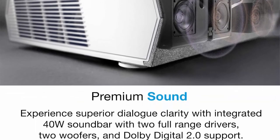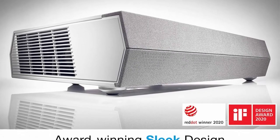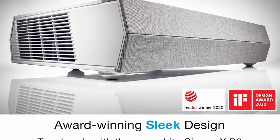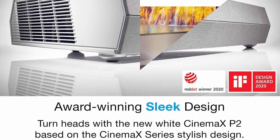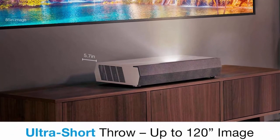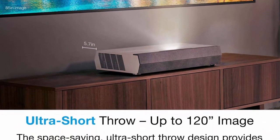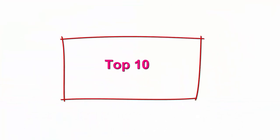3,000 lumens of brightness enables lights-on viewing in a variety of rooms at any time of day. The CinemaX P2's space-saving ultra short throw design provides convenient placement for a huge screen experience — up to 120 inches from only inches away.